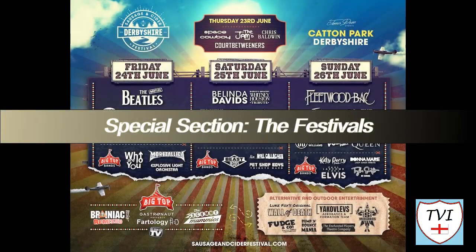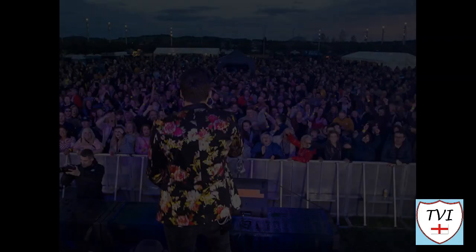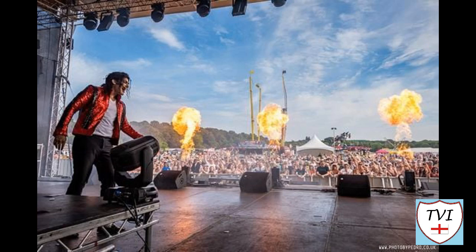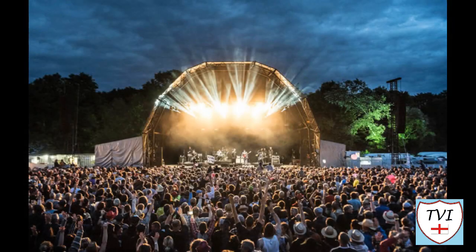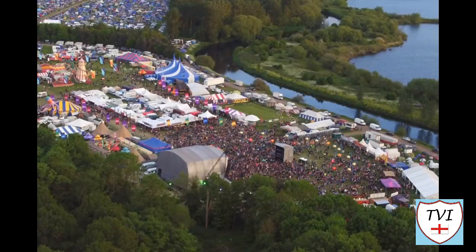It would take forever and a day to go through all the festivals held at Catton Park, so here's just a handful of them. First up, the Derbyshire Sausage and Cider Festival, which in 2024 is celebrating its 10th anniversary. It bills itself as the Midlands' number one family festival and often sees big-name tribute acts like Bjorn Again, the must-see parody band of 1970s Swedish pop group ABBA. Then there's Bearded Theory, also known as Bearded Theory Spring Gathering. It began life at the Knockerdown pub near Carsington Water in 2008, held over two nights and overloaded the capacity of the venue. Since then it's grown massively and moved venue several times. Since 2014 Catton Park has been its home, after a brief spell at Kedleston Hall in Amber Valley. It's won several awards including the UK's Best Family Festival in 2016 and the UK's Best Small Festival in 2013.